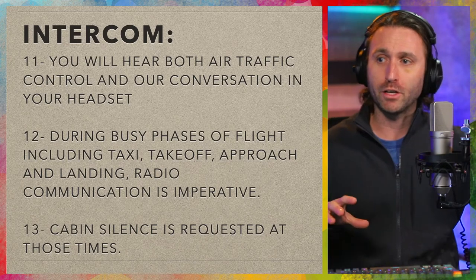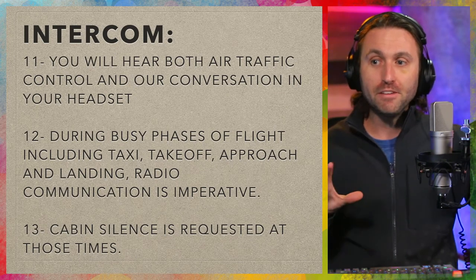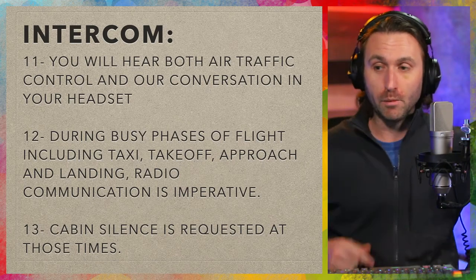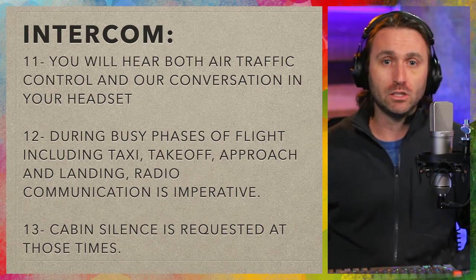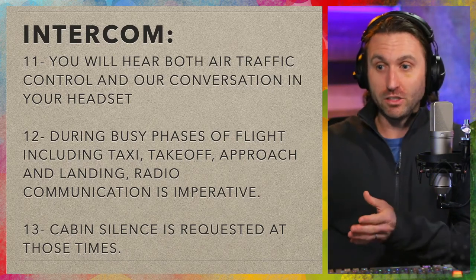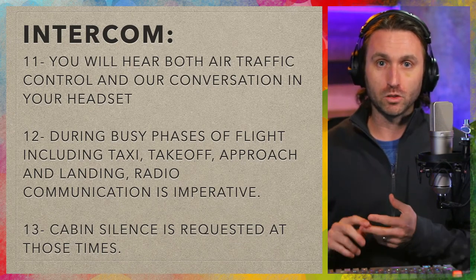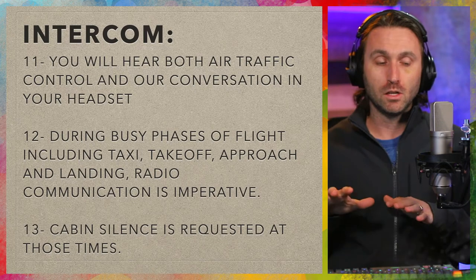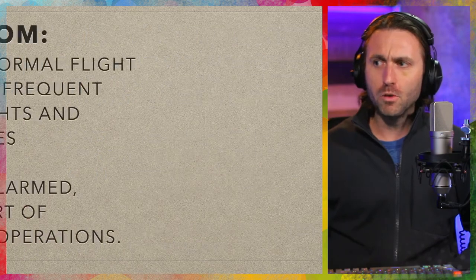In terms of the intercom, you'll hear both air traffic control and our conversation between everyone in the headset. But during busy phases of flight — including taxi, takeoff, approach, and landing — radio communications are imperative. So at times I'm really going to need to pay attention to what's coming through the headset, and cabin silence will be requested during those times. You're just asking that your passengers stay a little more reserved and quiet during taxi, takeoff, approach, and landing so you can communicate appropriately, and you'll let them know when those times are.